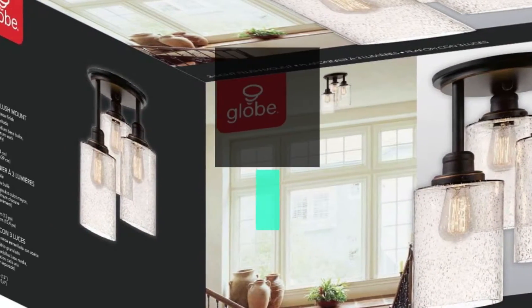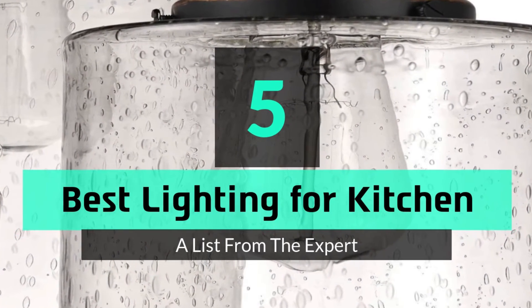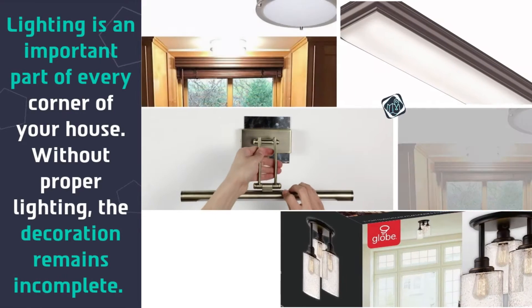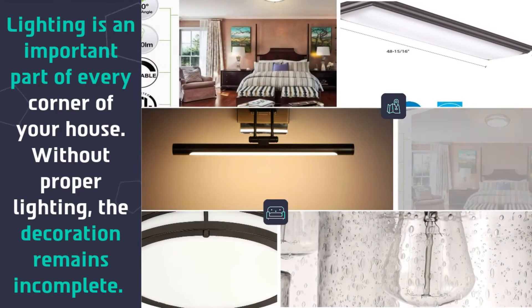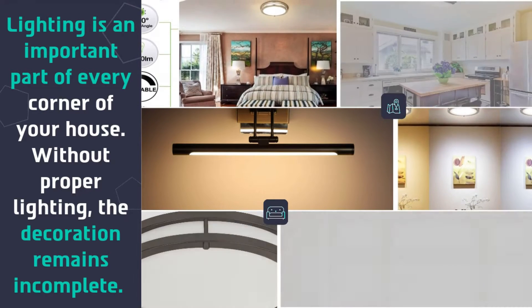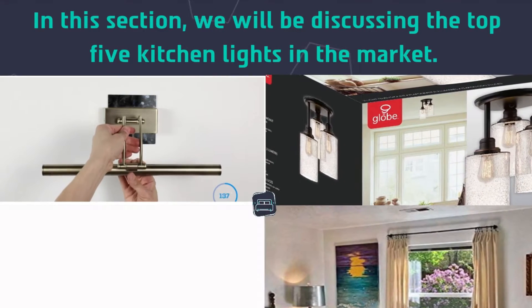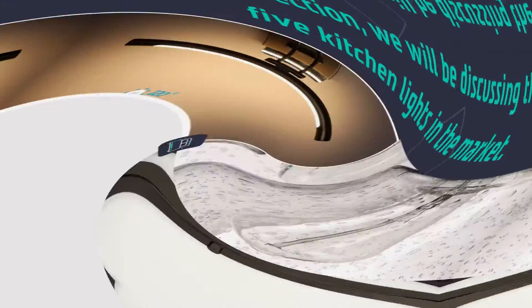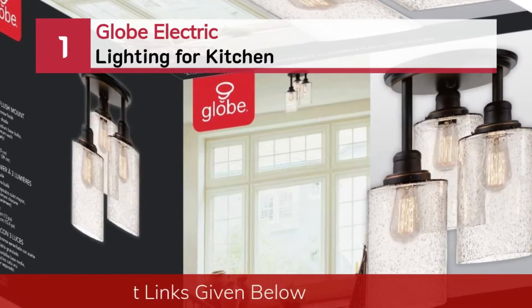Today's video is on the top 5 best lighting for kitchen. Lighting is an important part of every corner of your house — without proper lighting, the decoration remains incomplete. In this section, we will be discussing the top 5 kitchen lights in the market. Number one: Globe Electric lighting for kitchen.